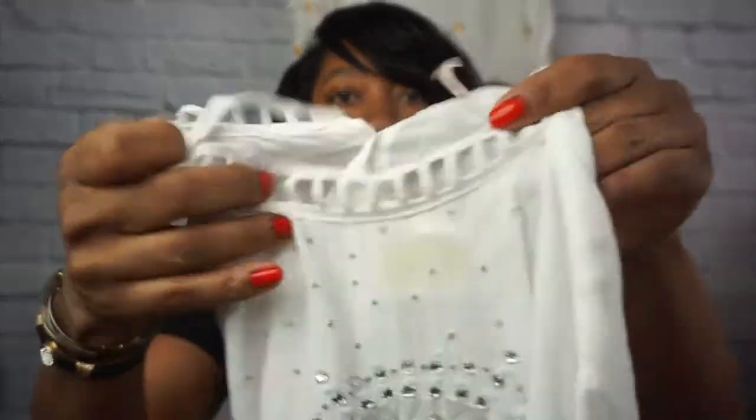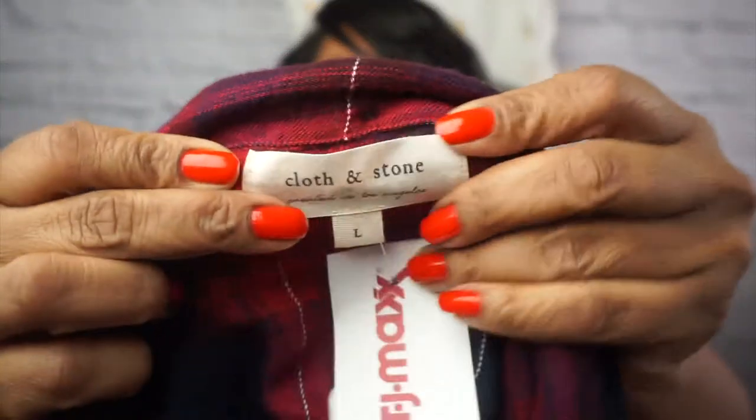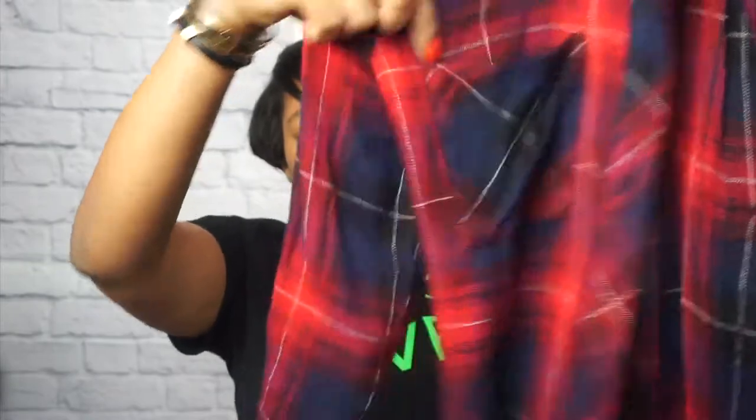Look at the neckline on this Free People top — it's going to be so pretty. With wood jewelry or since it already has all the stones in the front, a nice piece of wood jewelry will be amazing. I can't remember the name of this top, but it's $168 online. I also have a Cloth & Stone size large plaid shirt — no original tags but brand new. It's got fringe detail at the bottom and I love the color of the plaid.